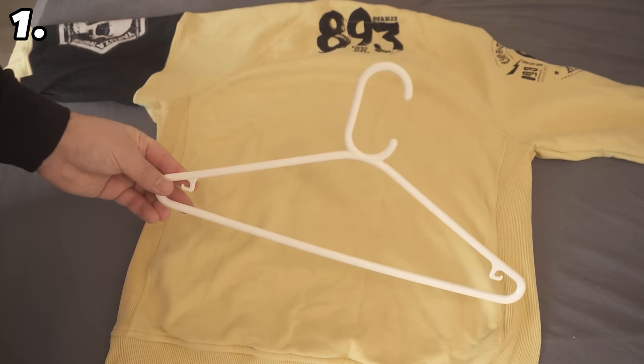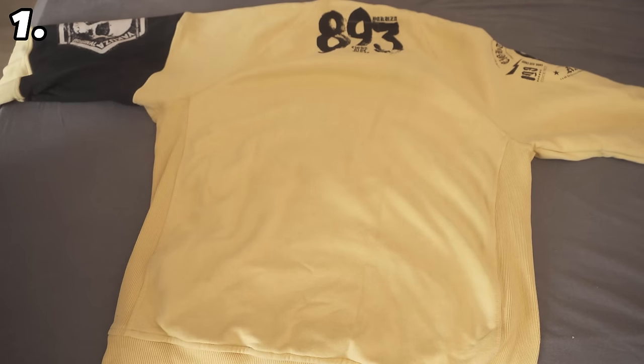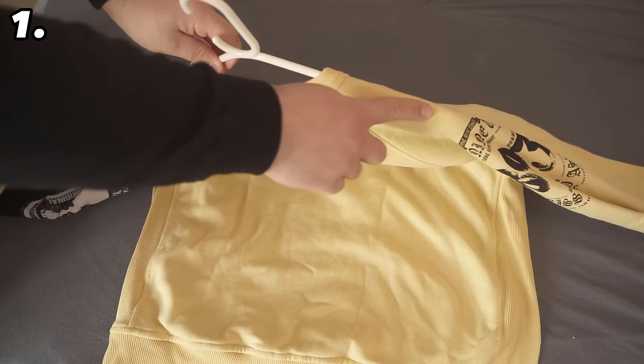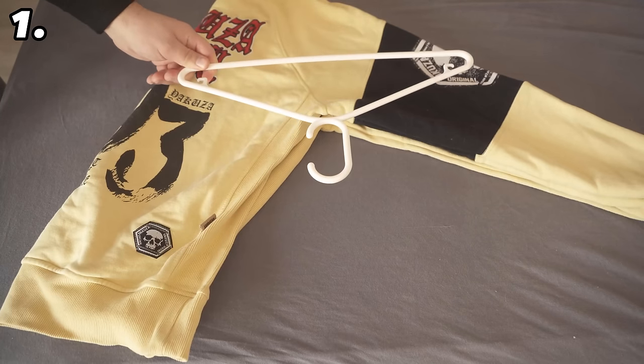Most things you probably just hang on a hanger, and that's perfectly fine. But there are clothes that get ugly pressure marks when you hang them on a hanger. These are usually heavier garments such as jumpers. To avoid these pressure marks there is an ingenious trick you can use to hang the clothes over the hanger in such a way that these pressure marks do not occur.